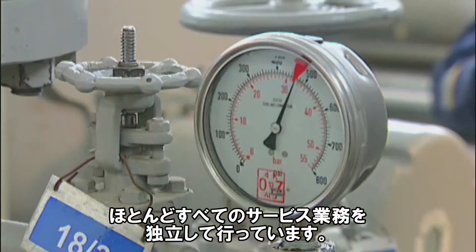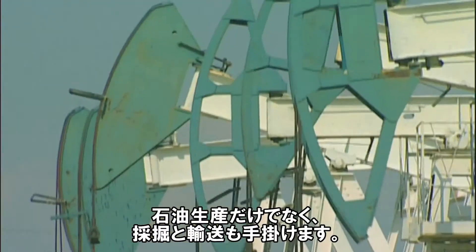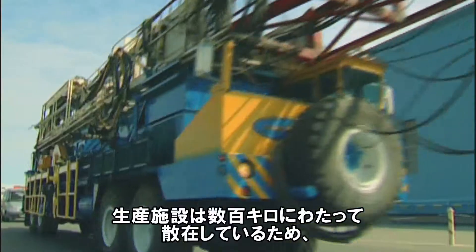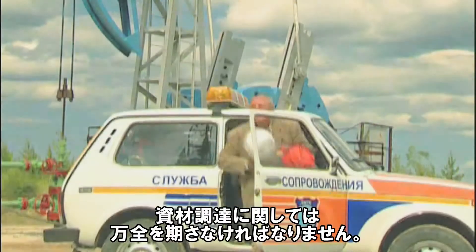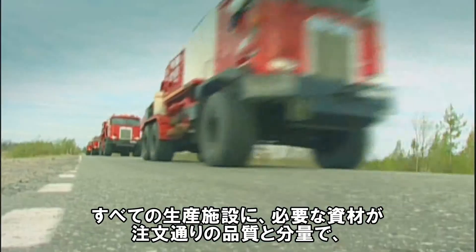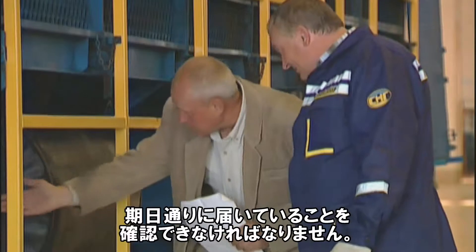We perform almost the entire service activity independently. We not only produce oil, we drill and transport it as well. The production facilities are dispersed across hundreds of kilometers, and that definitely impacts how we have to provision materials. We have to know that the right materials arrive at production facilities at exactly the right time in the required quantity and quality.